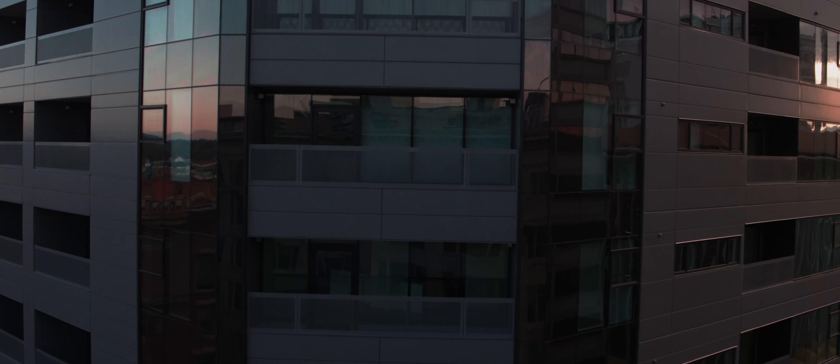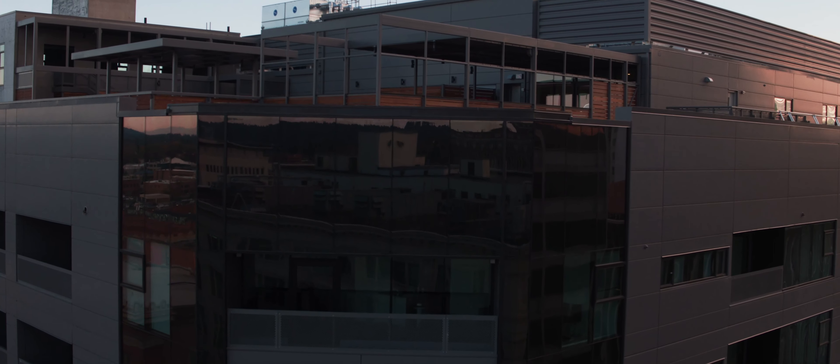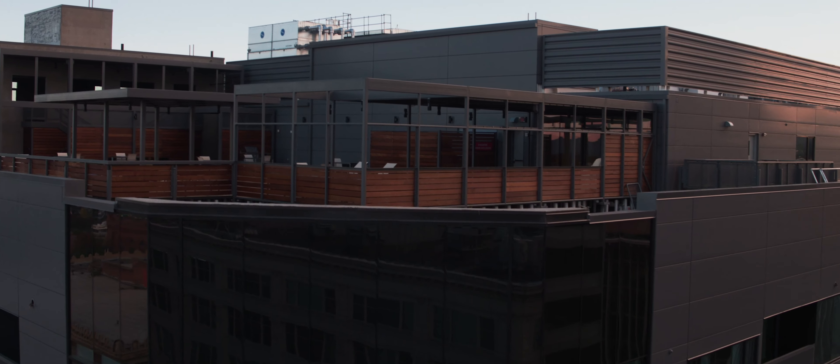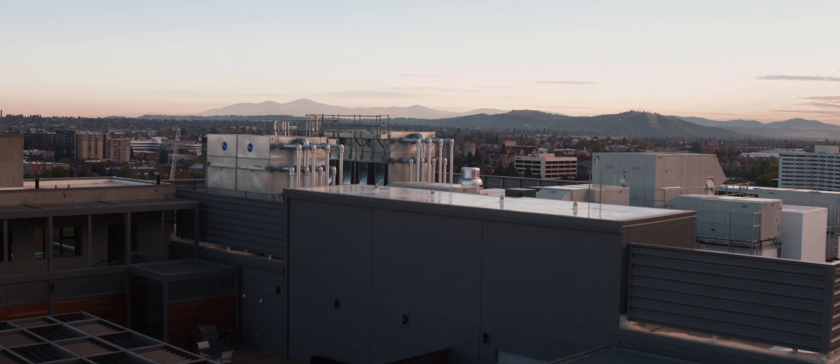It was a team effort. Everybody recognized that this is important to Spokane and it needed to be done. And it got done. The result speaks for itself — you can tell when a project has gone well as you see the result.